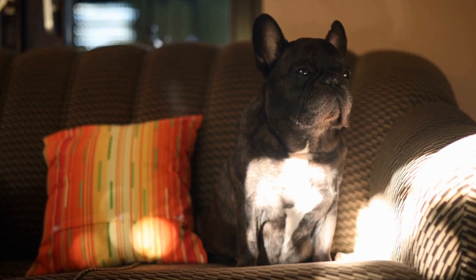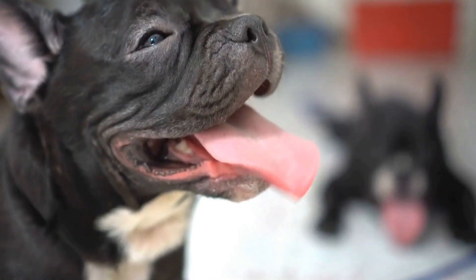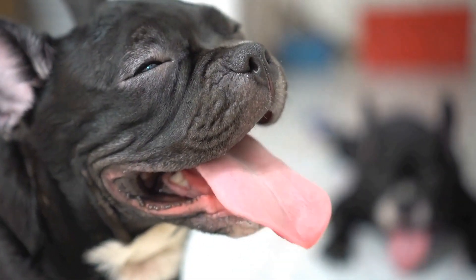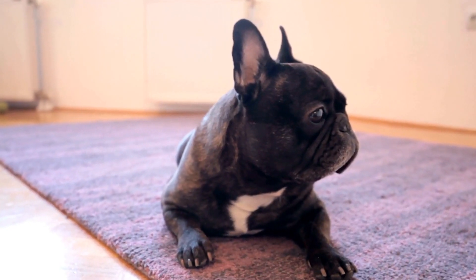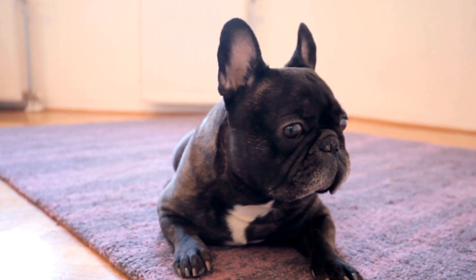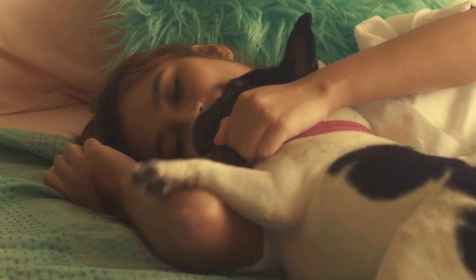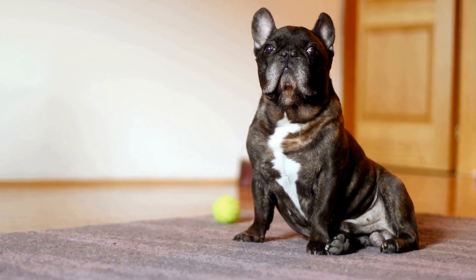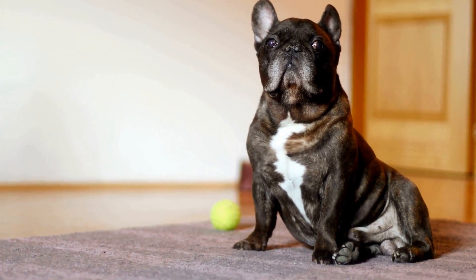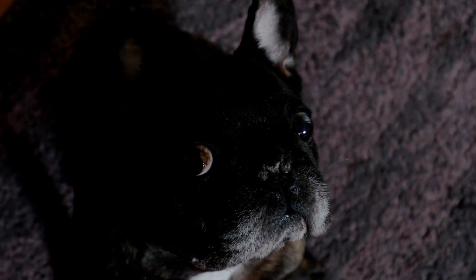Allergies. Just like humans, French Bulldogs can suffer from various allergies. These allergies can be triggered by environmental factors like pollen, dust mites, or certain foods. Common symptoms of allergies include itching, redness, rashes, excessive licking, and recurrent ear infections. Identifying the allergen is key to managing allergies in French Bulldogs. Consulting with a veterinarian can help determine the specific allergens and create an appropriate treatment plan. This may involve changes in diet, regular bathing to alleviate skin irritation, and providing a hypoallergenic environment.